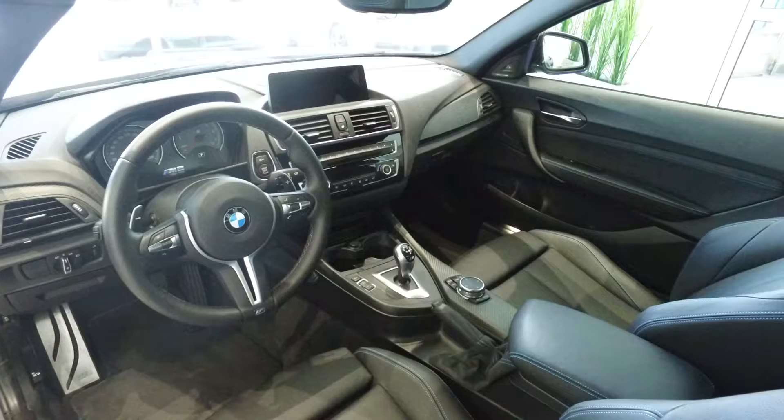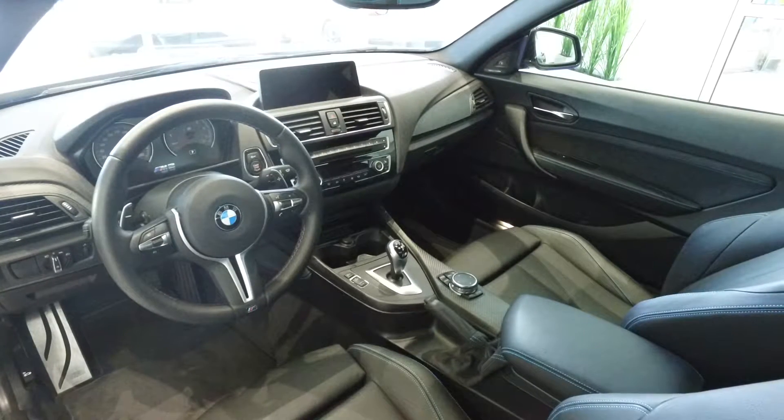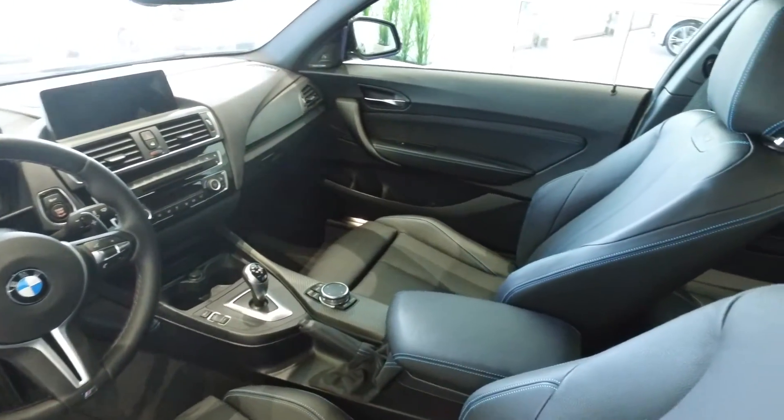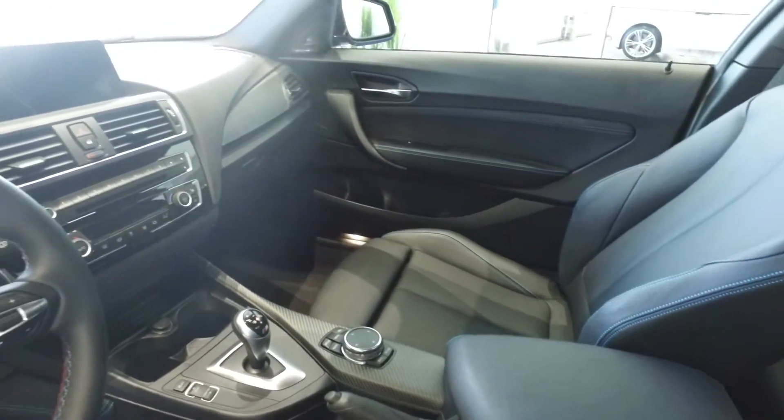Moving to the interior of the M2, this vehicle does feature the M double clutch transmission, convenience telephony with smartphone connectivity, and the black Dakota leather with blue contrast stitching. On the interior you'll also notice the matte carbon fiber trim that surrounds all of your technology.